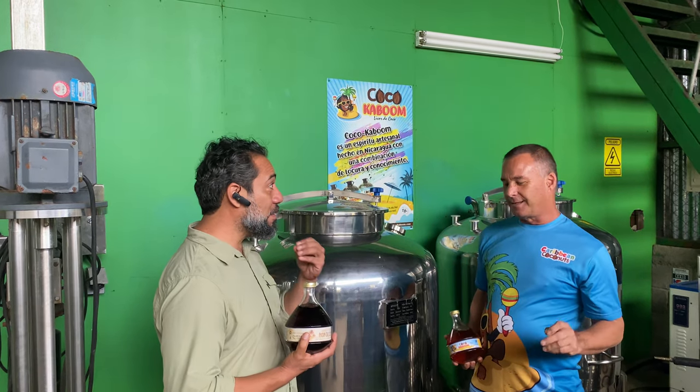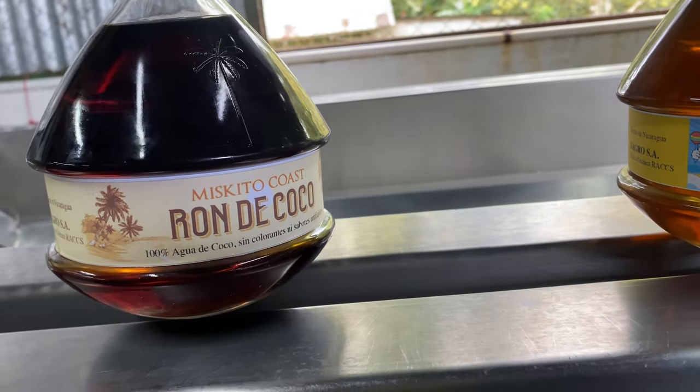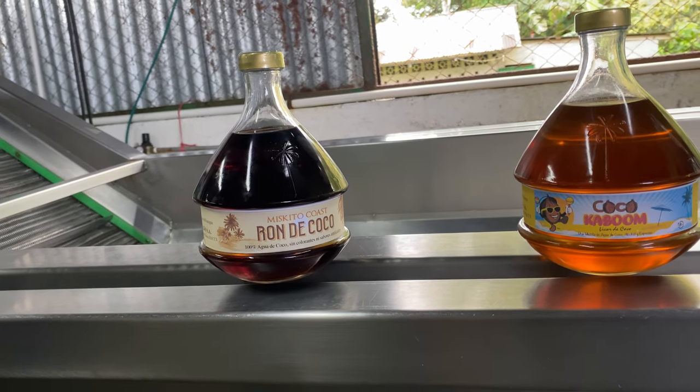So the taste is obviously completely different. It's stronger. The profile is different. You can smell and taste the coconut — no artificial colors, no artificial flavors. The rum is made with coconuts and coconut water. It's not just a rum that we got somewhere and mixed in some coconut water like some of the other brands out there.